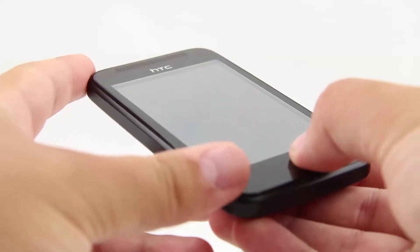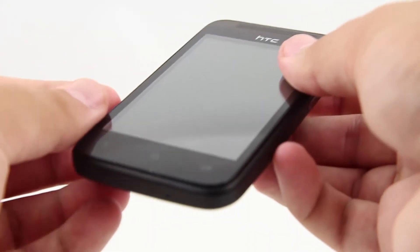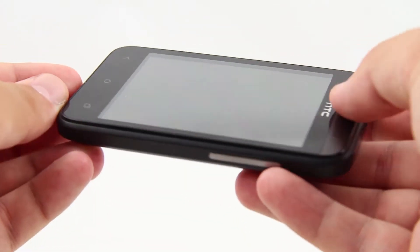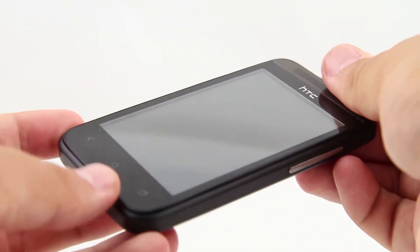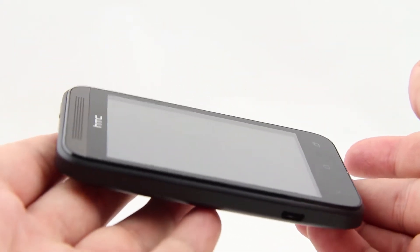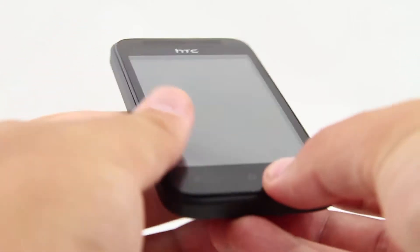This is the HTC Desire 200. As you can see, this is one cute and compact handset. It is very comfortable to hold, and I think ladies will appreciate it the most, as it sits perfectly in small hands. This is an entry-level smartphone, which is mostly targeted at young people.